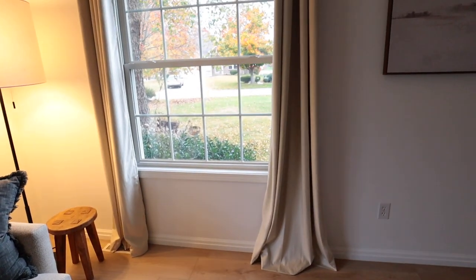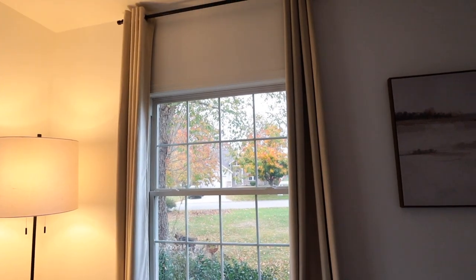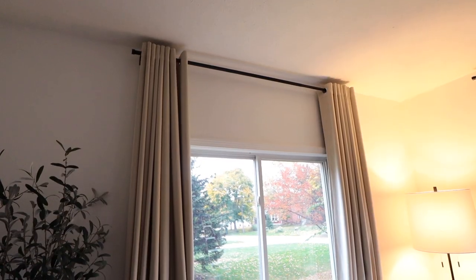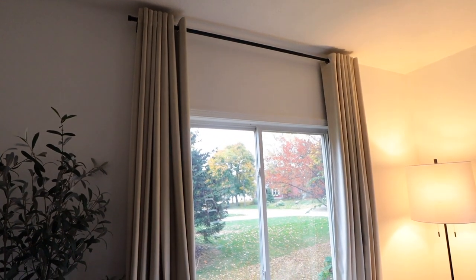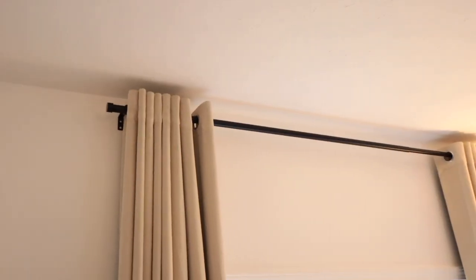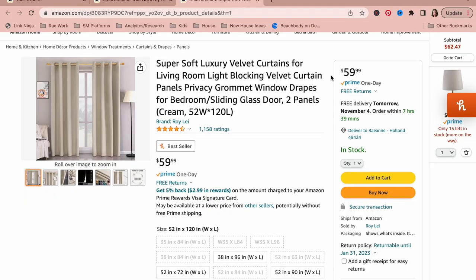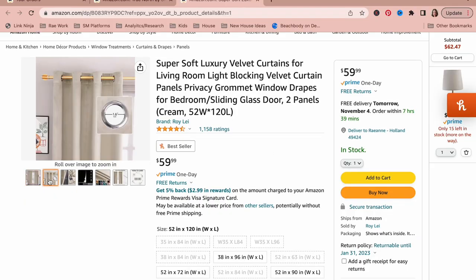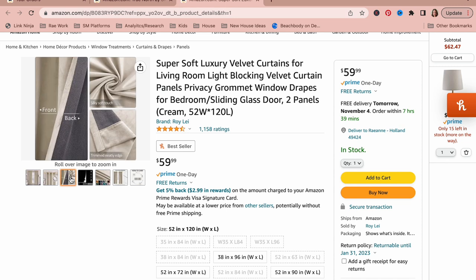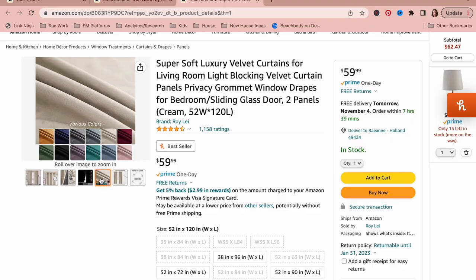These velvet curtains I tried in my front living room are beautiful. They come in quite a few sizes and there are a lot of colors to choose from. It says they are room darkening but I think they block out almost all of the light — they have a nice lining on the back. I also got some gold ones from a different seller for my daughter's room, but those ones are not lined, which is perfectly fine, and they look so cute in her room.